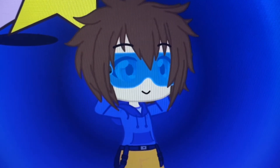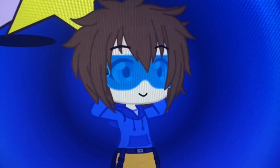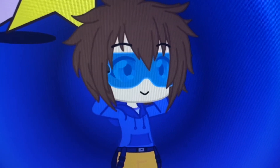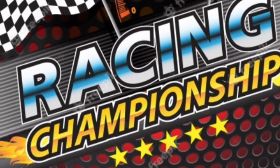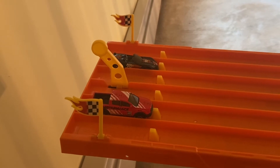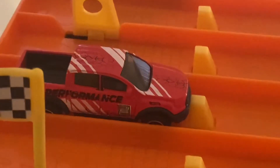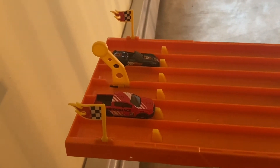We have the Corvette Convertible and the Ford Range Raptor, and one question remains — will the Corvette stand a chance against the eight-time champion? Let's find out in the racing championship. It's all come down to this: the Corvette C7 Z06 Convertible versus the 2019 Ford Range Raptor. Let's see who wins race one — on your mark, get set, go!